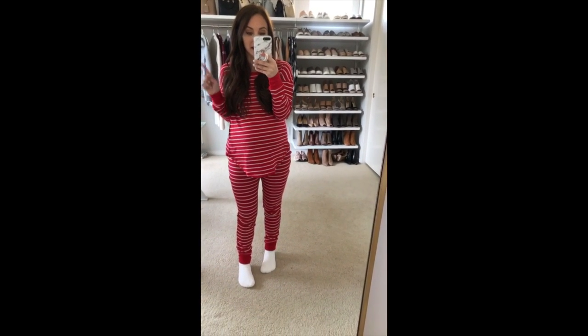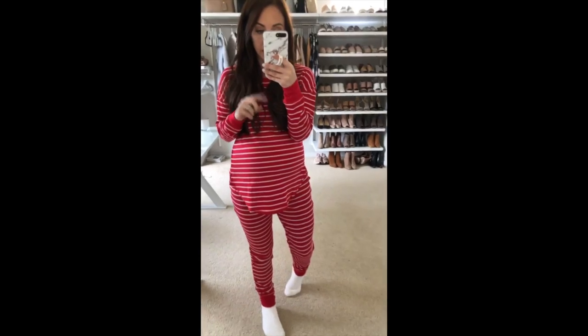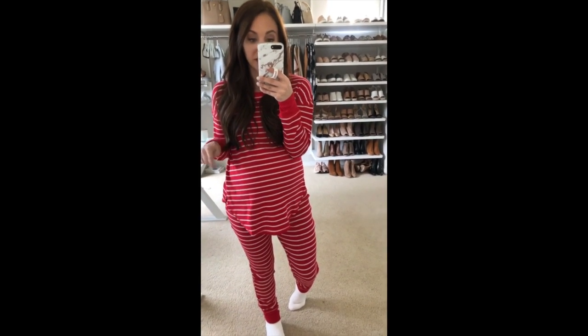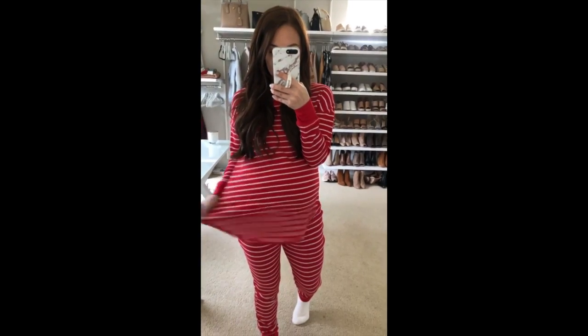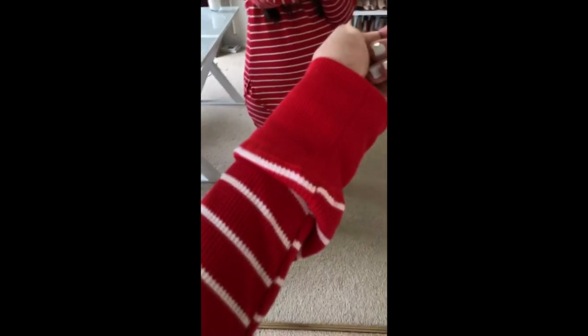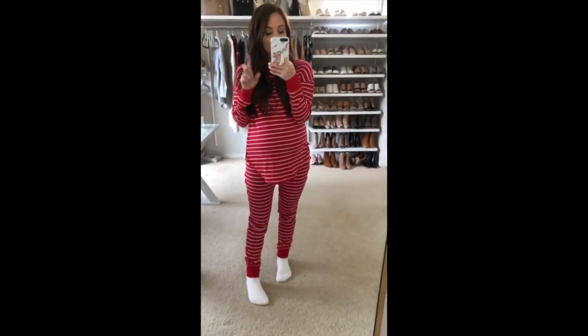This is the same set as the oatmeal colored thermal I showed you earlier from Target at $19, but it also comes in this red and white stripe pattern which is super fun and a little more festive. The fabric on these is really nice for being $20 — it's a very thin thermal but super stretchy and nice.